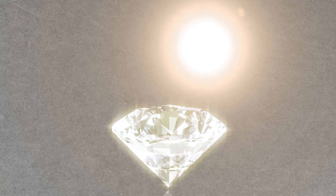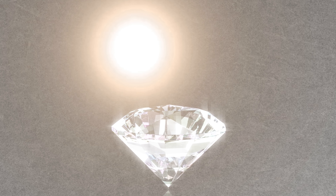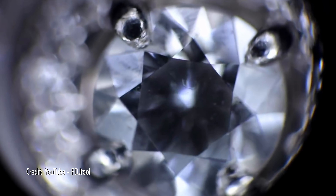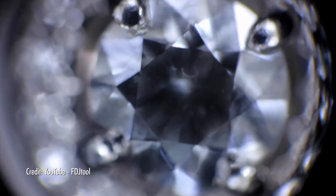Some diamonds appear colorless but have color hiding within them — they can actually fluoresce. Under ultraviolet light, some diamonds glow a different color, with blue being the most common. Others can appear white, orange, or yellow under UV light. Some diamonds that fluoresce very strongly can appear a bit cloudy or oily, which can lower the value of the stone. On the other hand, some slightly yellow diamonds can appear a bit more colorless in sunlight due to their fluorescence, so it can be a good thing too.